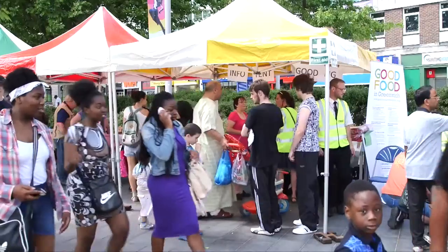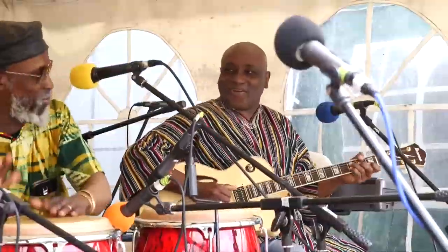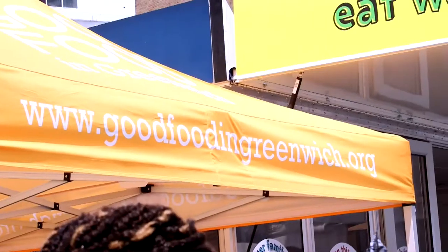Good Food in Greenwich is a partnership and network trying to make Greenwich a sustainable food city, trying to make the food in Greenwich fairer, more sustainable and healthier for everyone.